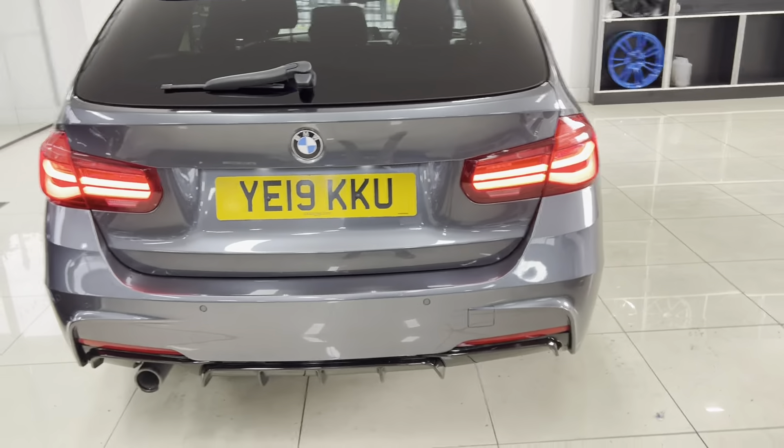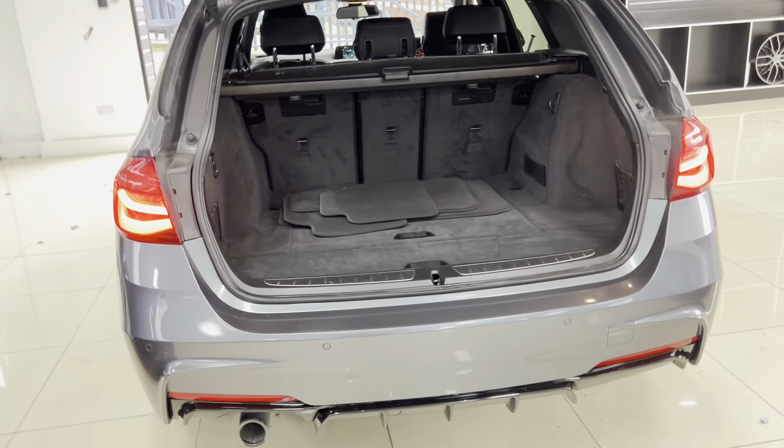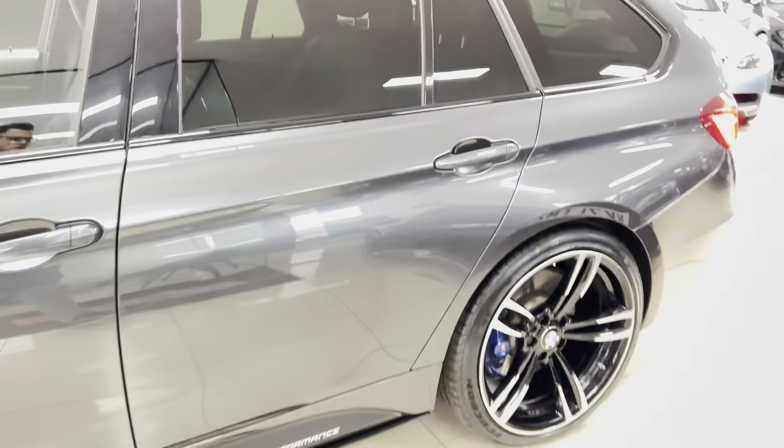There's also a facelift, so you get front and rear LED lights. It has also got rear parking sensors and an electrically operated tailgate. As you can see, there's a really nice, impressive boot size with split-folding seats, a removable luggage cover, as well as a dog guard in there as well.